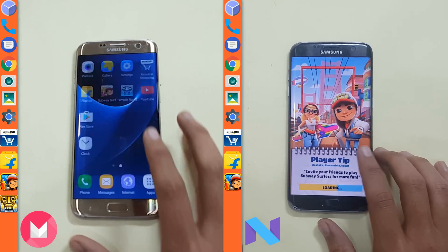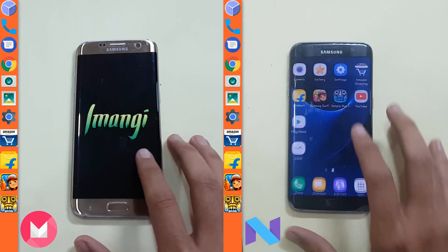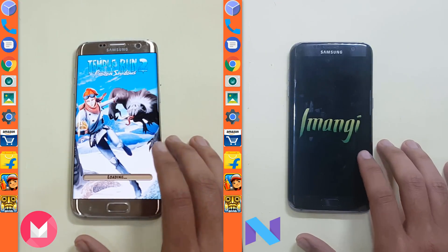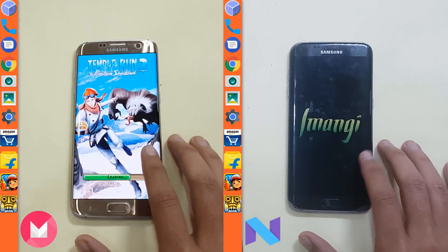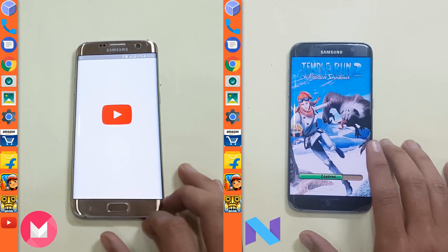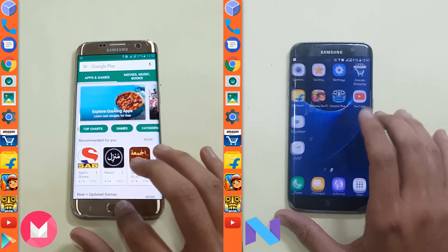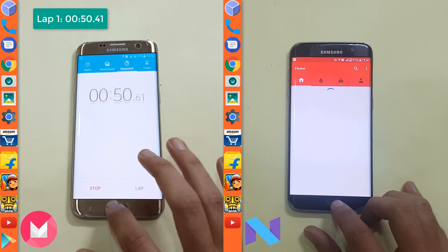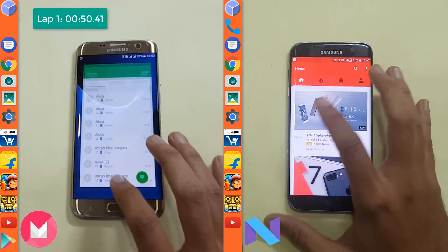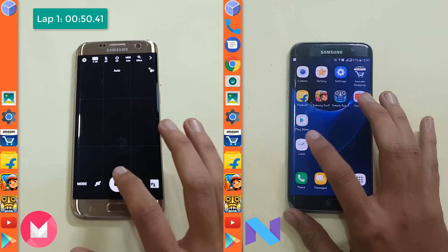Now we are on the second game on Marshmallow, and now Nougat is also on the second game, Temple Run 2. Here we are done with the game and it proceeds to YouTube, and now the play starts. The first lap is completed on Marshmallow at 50 seconds, and 7 seconds later it is completed on Nougat at 57 seconds.